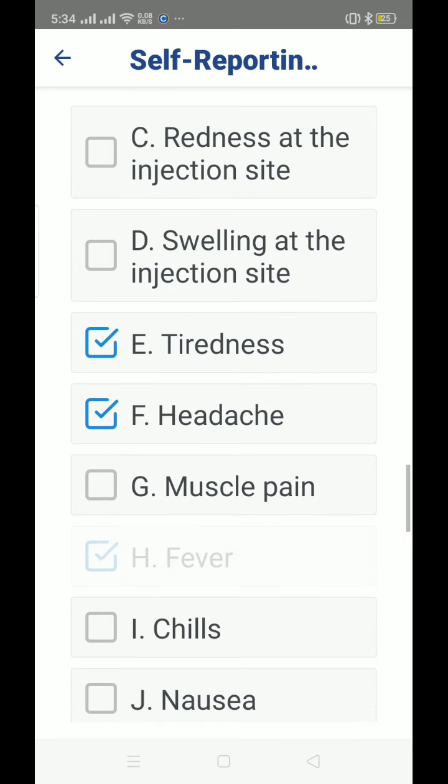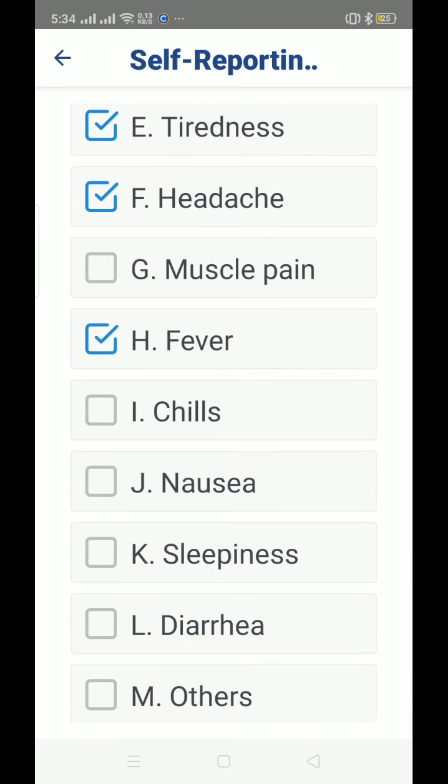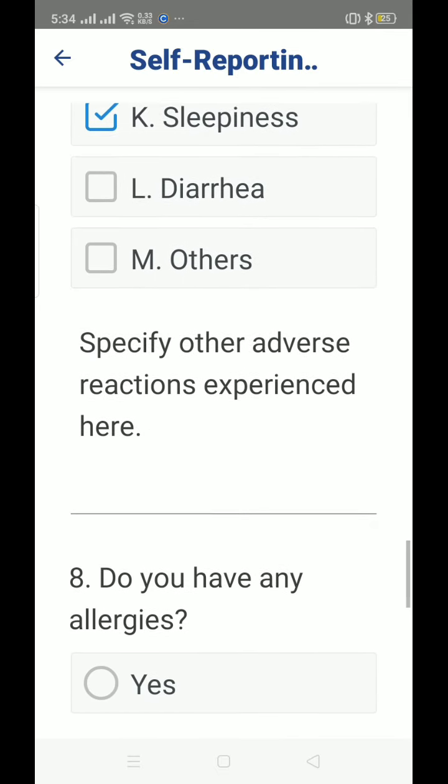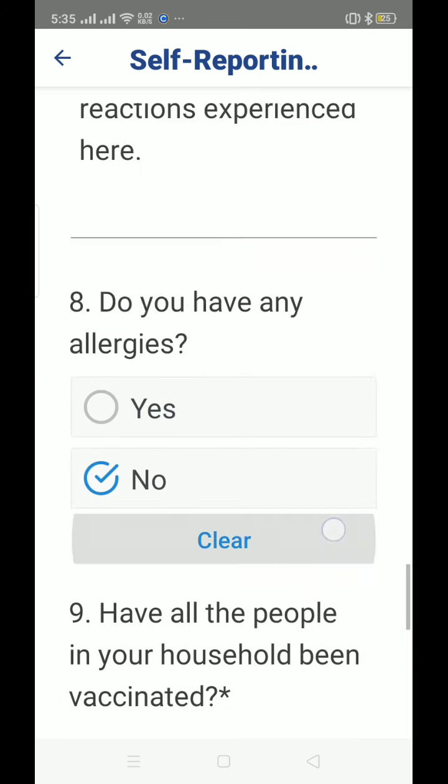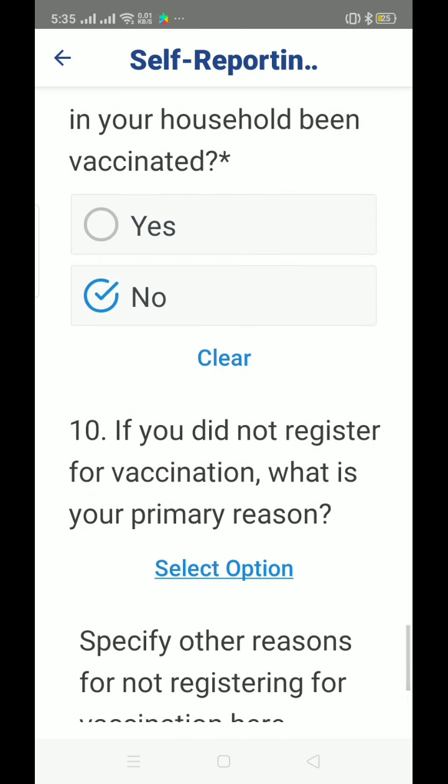For self-reporting, indicate what you felt during the vaccination — this is just for your own experience. For me, I experienced fever and headache. Then indicate whether you have any allergies.